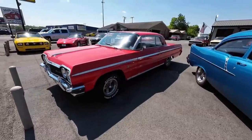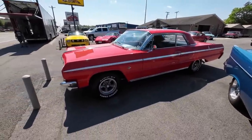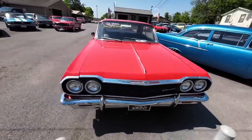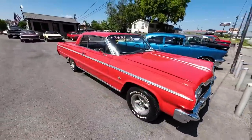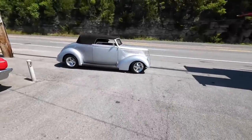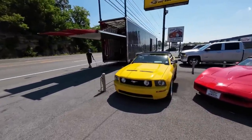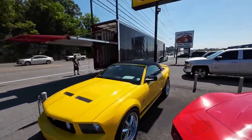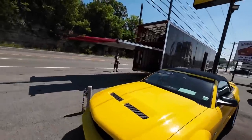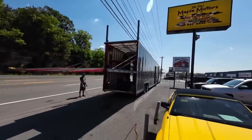Next to that, something new: a 1964 Impala. This is a true SS four-speed car, priced at $34,900. Okay, that one's already sold — it's going on the shipping truck here. You can see that was an enclosed transport, and it looks like there's some high dollar cars in there. Pretty cool.